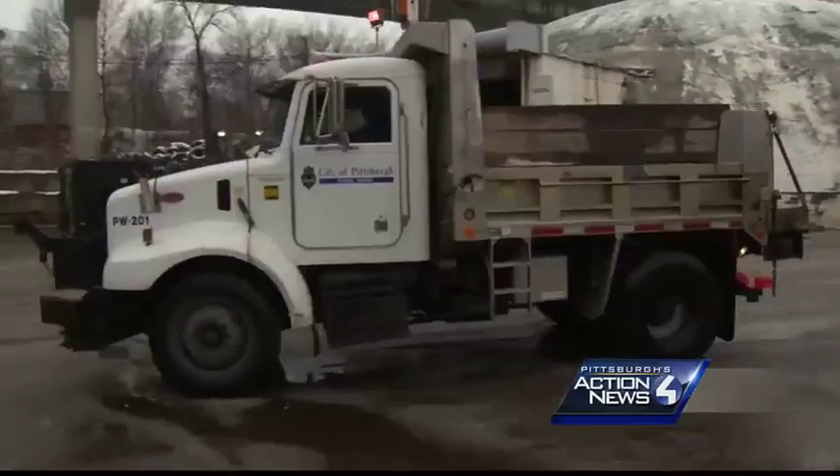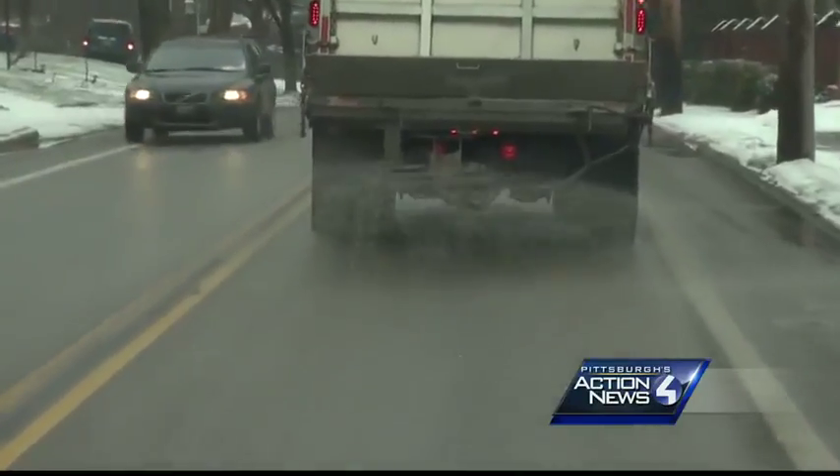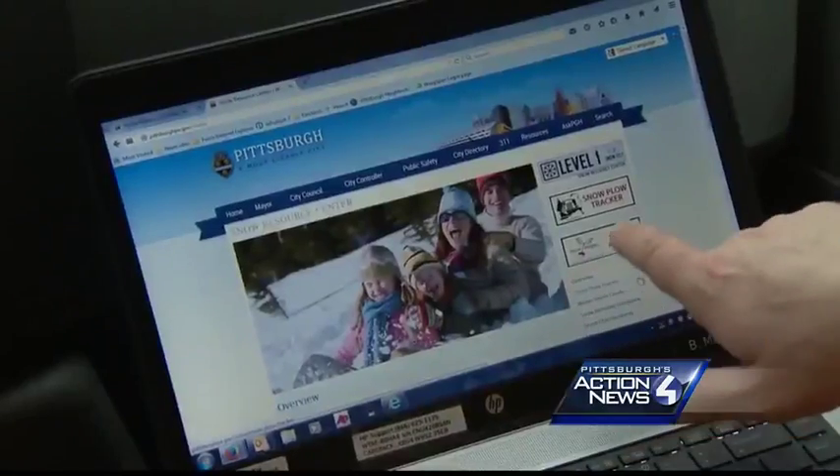When these freshly loaded trucks head out on Pittsburgh streets to spread their salt, you can now see where they are on the city's snowplow tracker website. 'I just wanted the public to see what we see. It's a good tool and hopefully they're finding good things with it.' Click on the plow tracker icon.